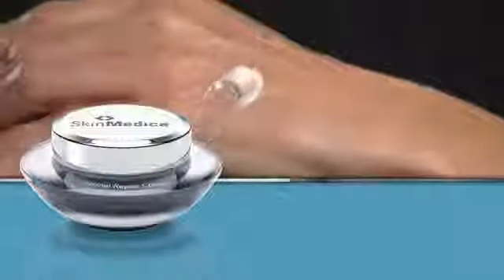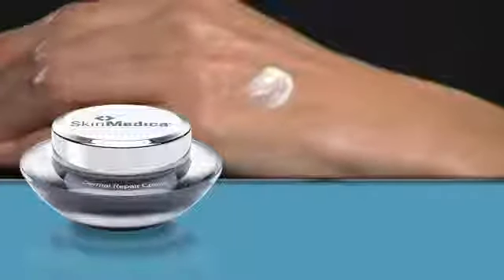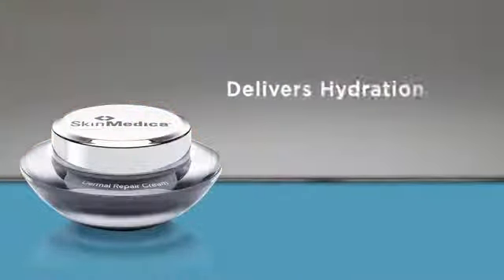Hi, I'm Sarah with SkinMedica. Let's talk about one of our most popular products, Dermal Repair Cream. This is an incredibly rich moisturizer that provides intense hydration for dry or aging skin. It's appropriate for anyone looking to help prevent moisture loss.